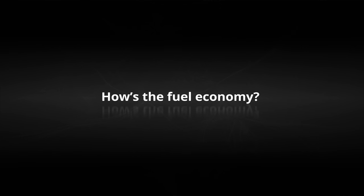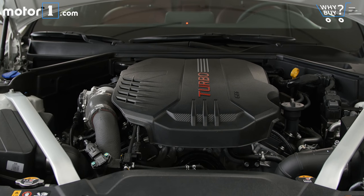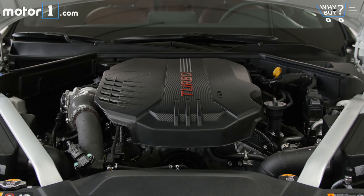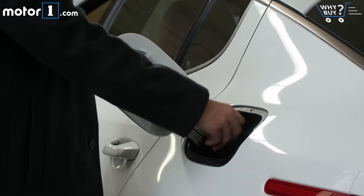How's the fuel economy? This is the least efficient version of the Kia Stinger — the all-wheel drive V6 — and it's rated for 19mpg city and 25mpg highway, which still isn't too bad considering the performance and size of the car. The base 2.0-litre engine with rear-wheel drive can return as much as 22 city and 29 highway.